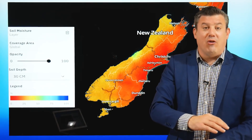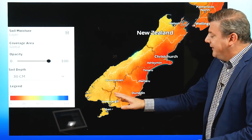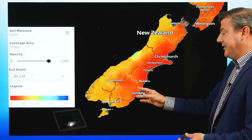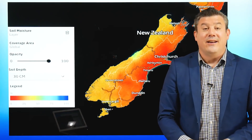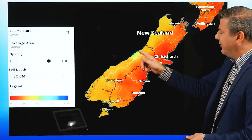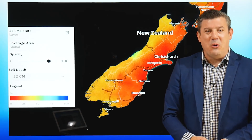Soil moisture levels in the South Island are quite similar to the North Island. Western areas aren't as dry as the eastern areas, but southern areas like Southland are a bit of both — some parts not too bad, other areas still very much drier than average. The eastern half of the South Island is definitely leaning into that much drier than usual category, except on the western side where it is actually a little more normal.